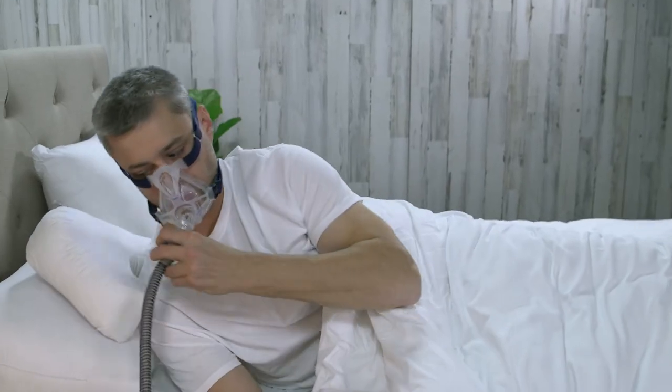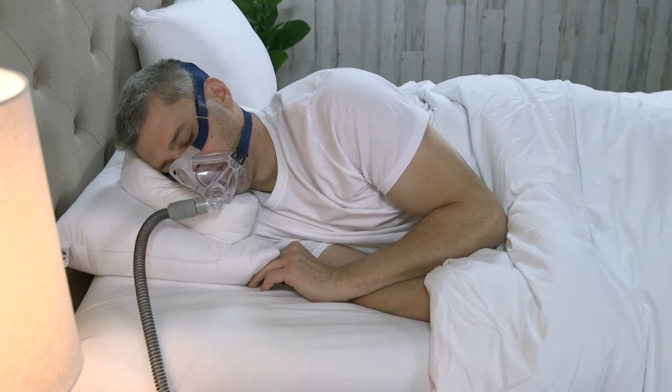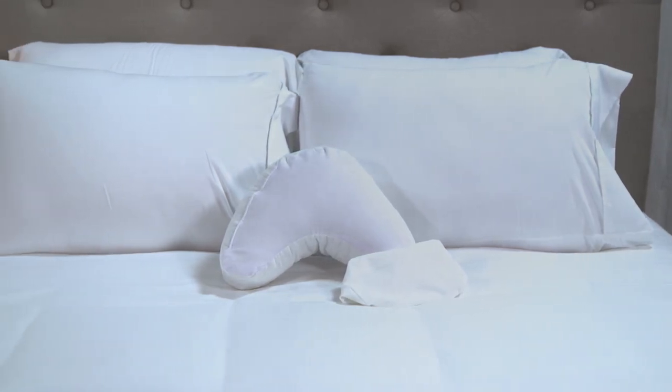For traveling convenience, this pillow features a lower profile. If you prefer more loft, place the Mini CPAP Pillow on top of your traditional pillow while sleeping. The pillow is covered with a cotton polyester fabric and includes a washable fitted pillowcase.